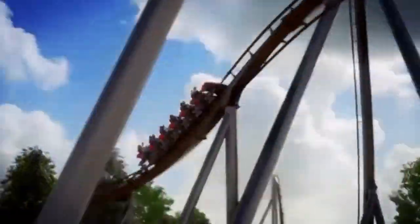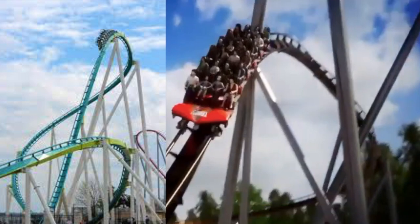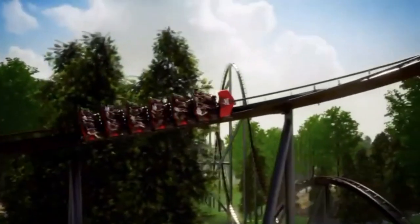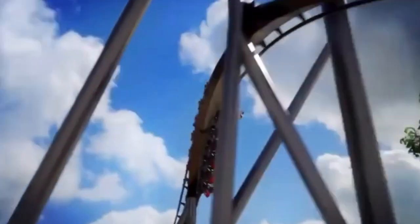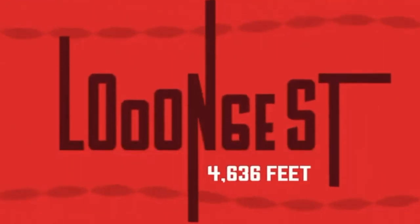Then it goes into this interesting turnaround — this definitely reminds me of the treble clef on Fury 325, in that it has the same banked turn going down. Except this turn is actually banked outwards, so it actually switches directions before going into the over-banked turn. I think it'll be super fun.